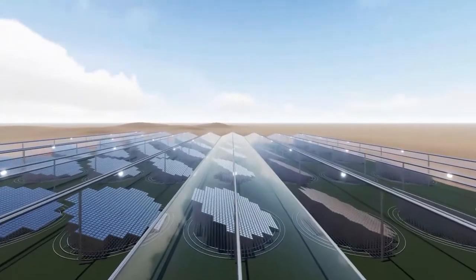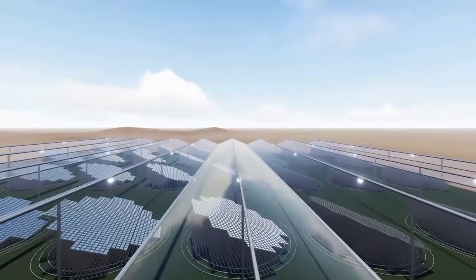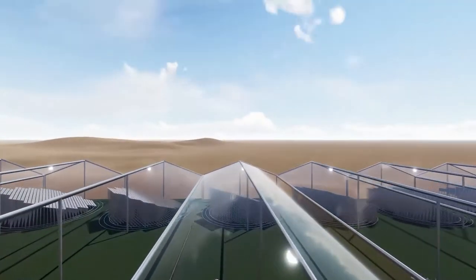Solar thermal power generation and greenhouse agriculture can effectively achieve solar thermal power generation and waste heat utilization. The glass roof of the greenhouse forms a large rain collecting area, and the solar condenser reduces the damage from wind, sand, rain, snow, dust, and hail. In this way the cost is reduced.